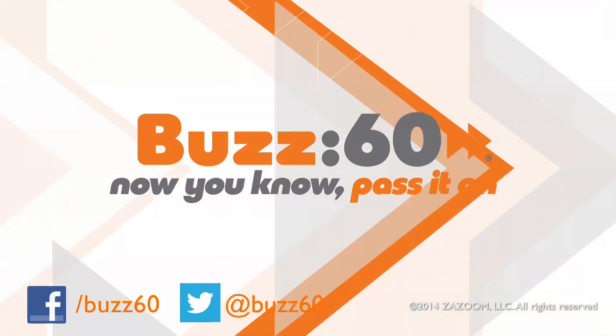But I'm not sure even all of that could get a Yankees fan in the door. Buzz60. Now you know. Pass it on.